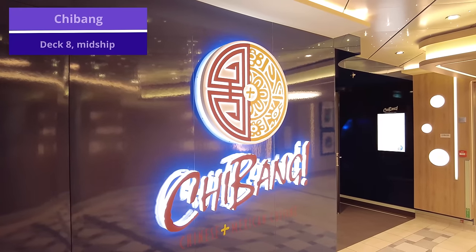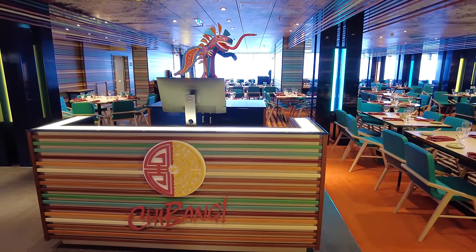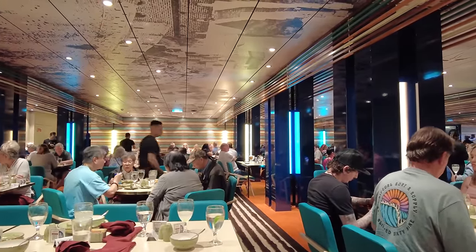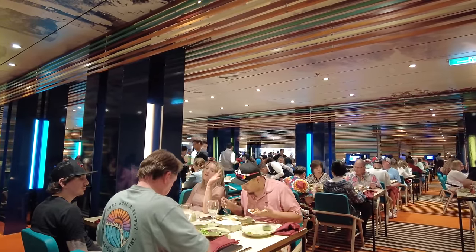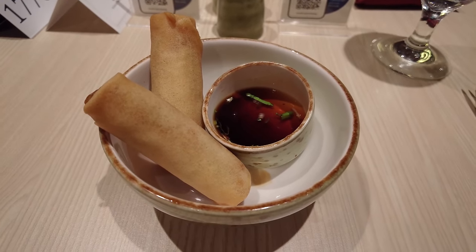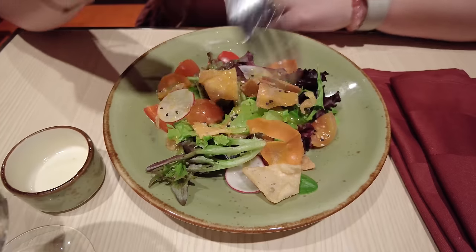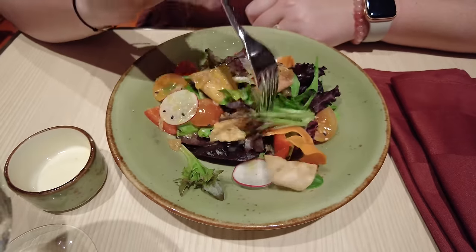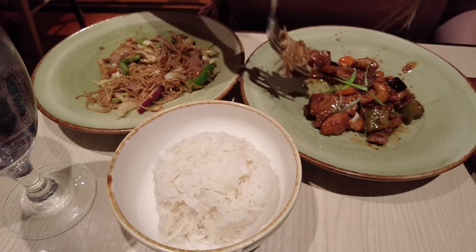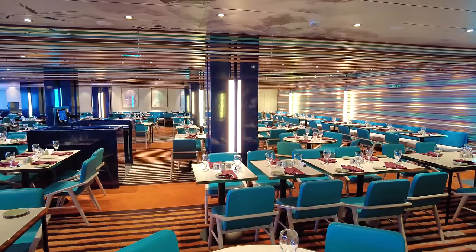Now we'll move to Jebang, on deck 8 midship. During this inaugural season, Jebang is a complimentary sit-down restaurant with both a Mexican and Asian menu. In my experience I've been really pleased with the Asian side — I love the kung pao chicken, the spring rolls, and the mandarin orange salad. Overall we really enjoyed the dining experience here, especially as it's a smaller dining room compared to the main dining room but still a sit-down meal. The restaurant is beautifully and vibrantly decorated with a fun overall atmosphere. And of course, you have to try the chocolate cake even at Jebang.